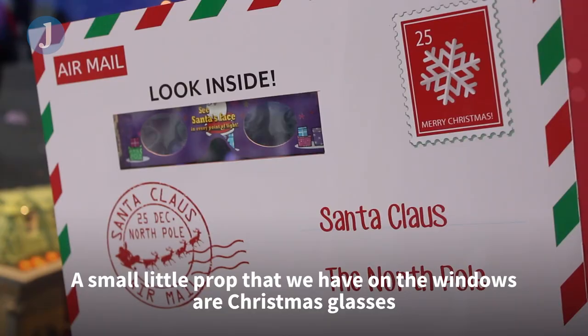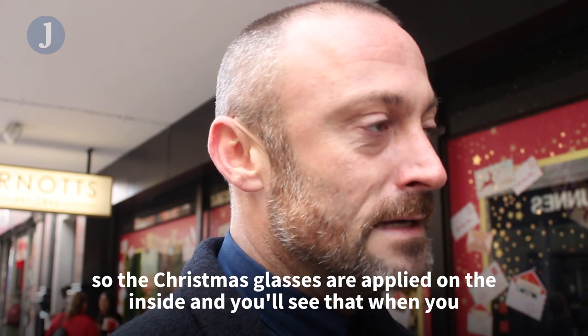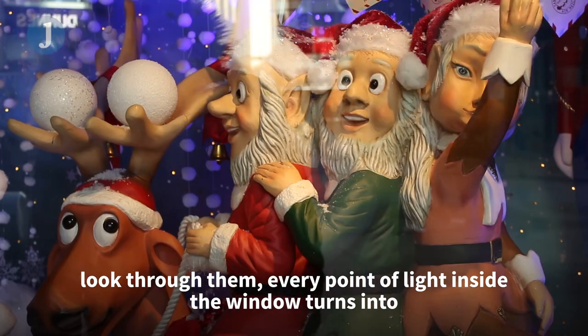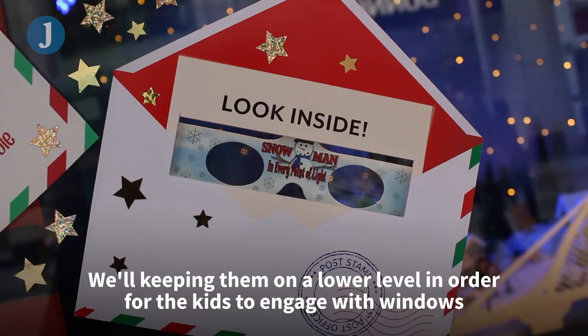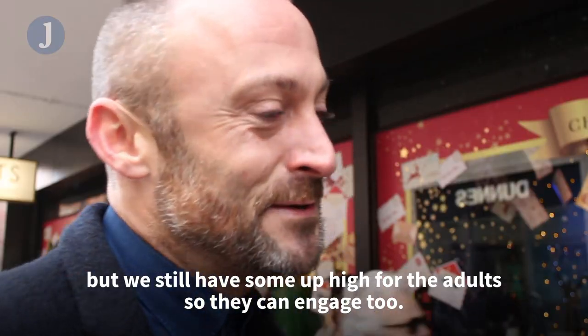A small prop we have on the windows is our Christmas glasses. They're applied on the inside, and when you look through them every point of light inside the window turns into a Santa face, a snowman, or a reindeer. We're keeping them at a lower level for kids to engage with, but we've still got some more up high for the adults too.